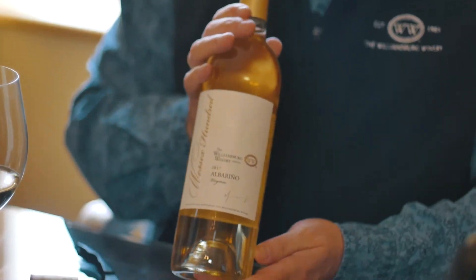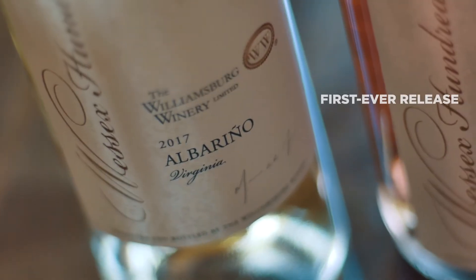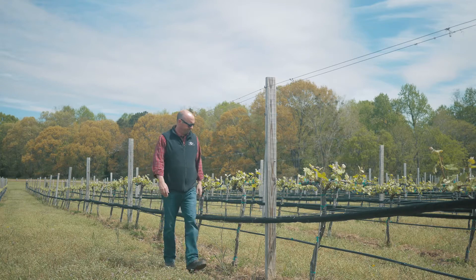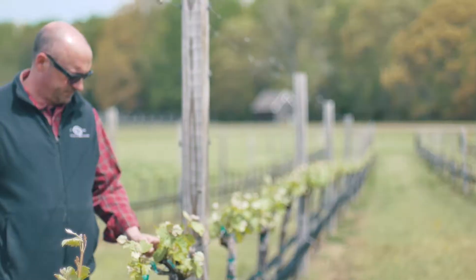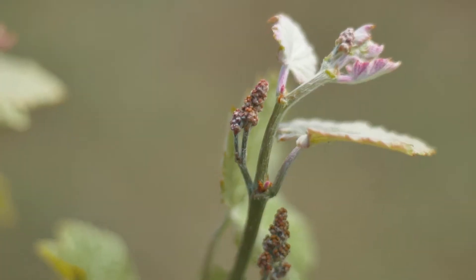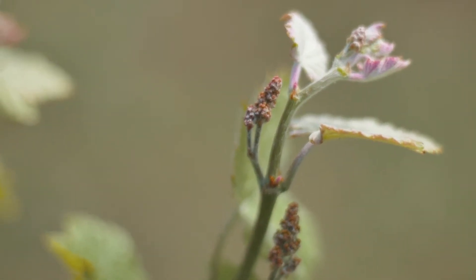Starting with the Albarino — the 2017 West 600 Albarino. I'm really excited about this wine. We planted it originally in 2014, approximately two and a half, three acres. We liked it so much, we're going to plant some more this year.